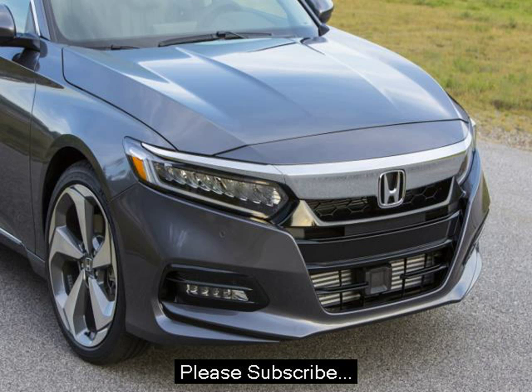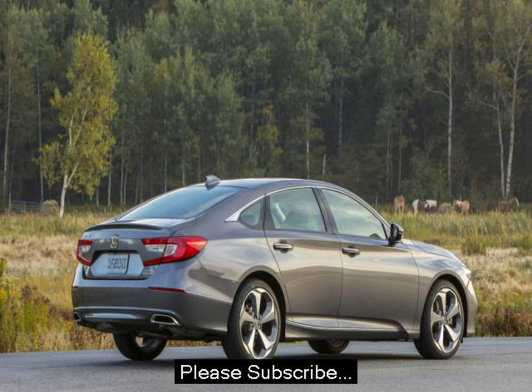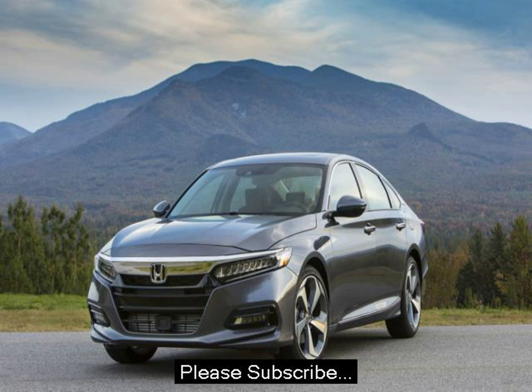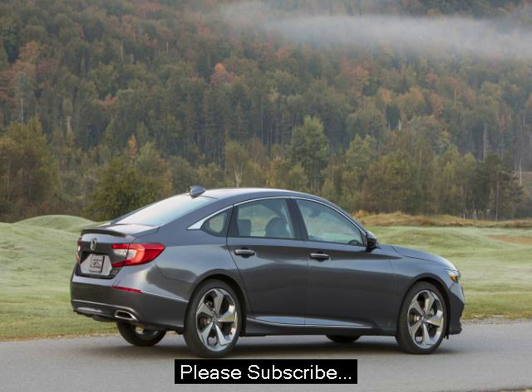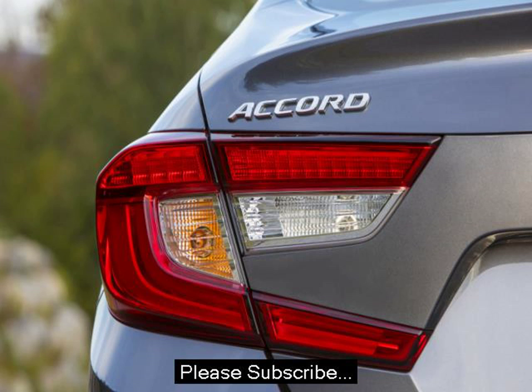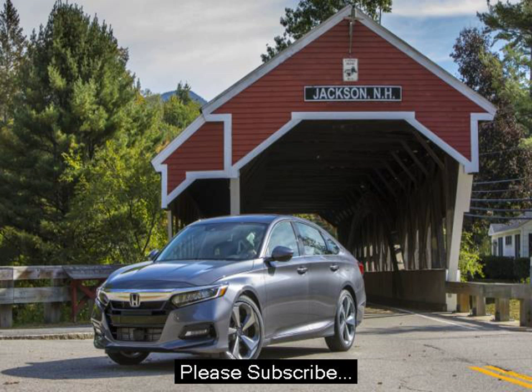It's based off of and built alongside the 2.0-liter turbo engine found in the new Honda Civic Type R. These two turbocharged engines don't feel like Hondas of old, with sky-high redlines and an emphasis on low-end power. If anything, these torquey engines lose some steam up top.